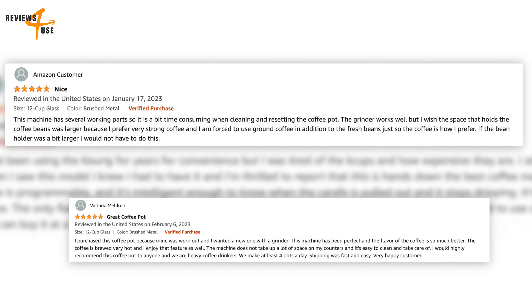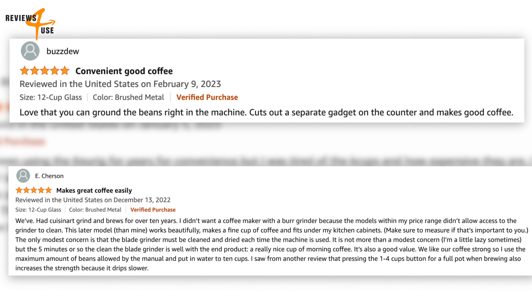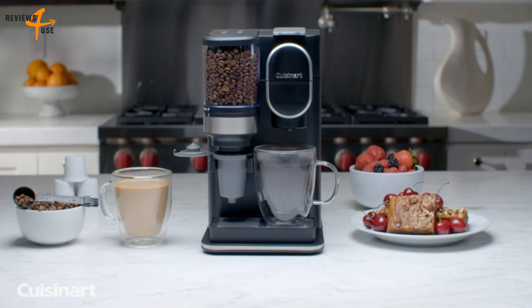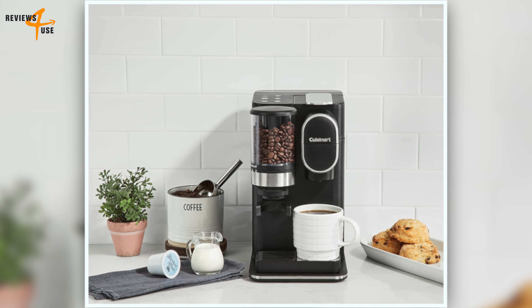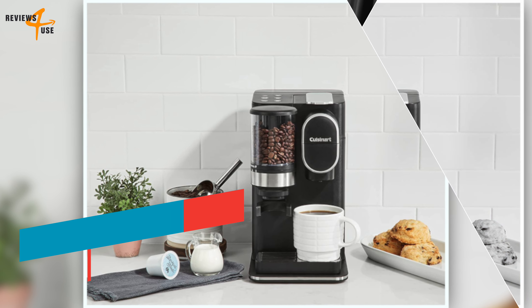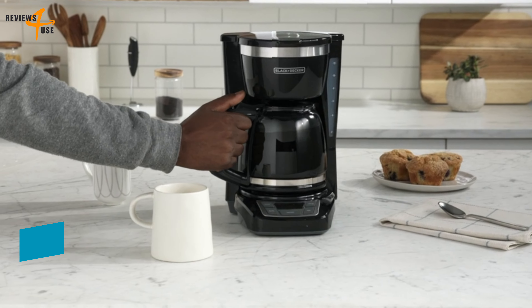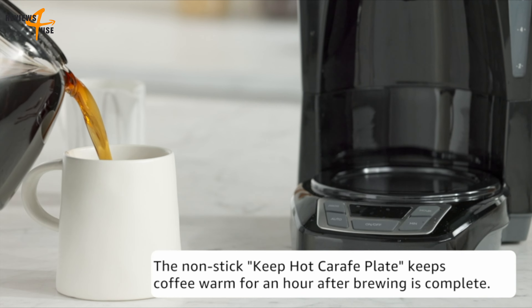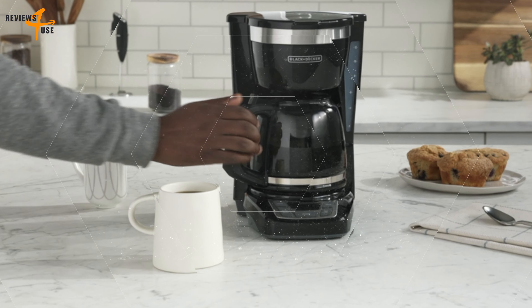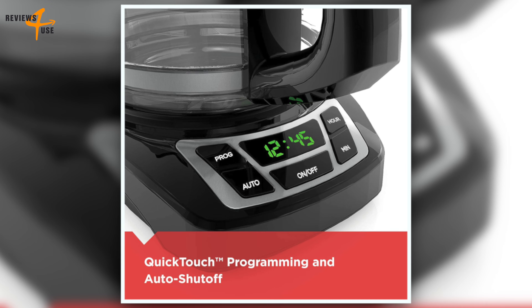One of the features we like about this coffee maker is its programmable timer. You can set it up to 24 hours in advance and wake up to the aroma of freshly brewed coffee. You can also choose between regular and strong brew settings depending on your preference, and if you can't wait for the whole pot to be ready, you can use the pause and serve function to grab a cup without making a mess. Another feature we appreciate is its built-in water filtration system, which reduces chlorine and impurities in the water. It also comes with a reusable nylon filter that eliminates the need for paper filters, and includes a measuring scoop that matches the markings on the filter basket.